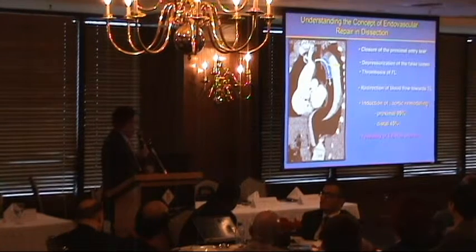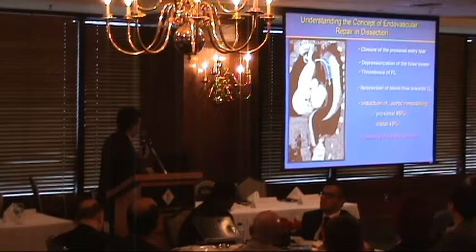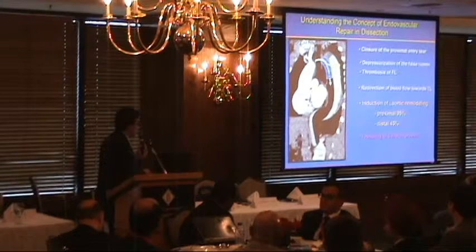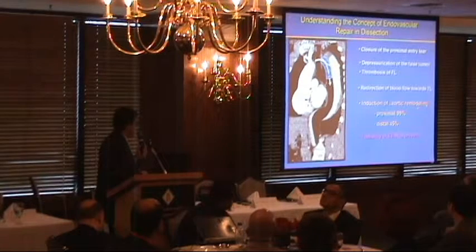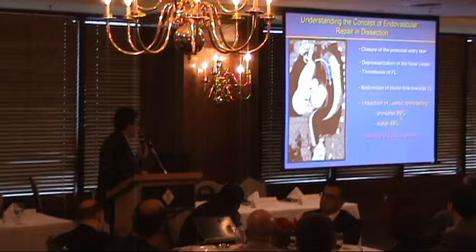The goal with endovascular therapy is the closure of the primary tear, with the idea being that with treatment and exclusion of the false lumen, you depressurize the false lumen, it promotes thrombosis, and it redirects blood flow towards the true lumen. It causes so-called aortic remodeling with increased thrombosis of the false lumen.